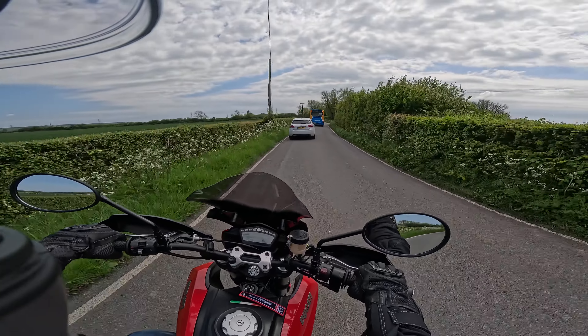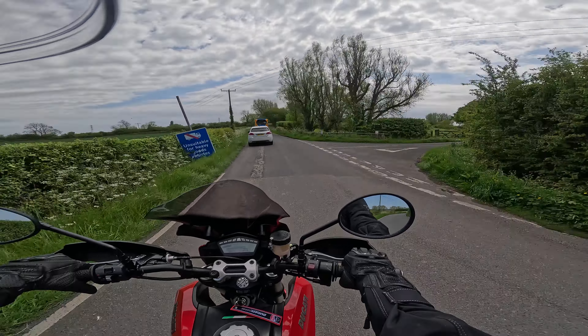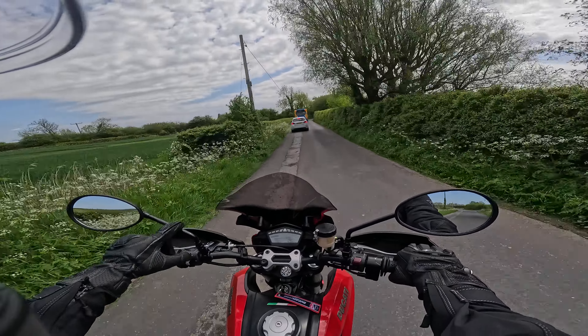It's lovely and clean, it's done just under 20,000 miles - 19 and a bit - but you'd never know it. It's been really well looked after. Very pleased, good price. There are a couple of little niggly bits with it.